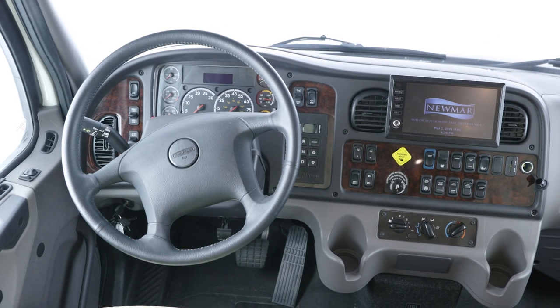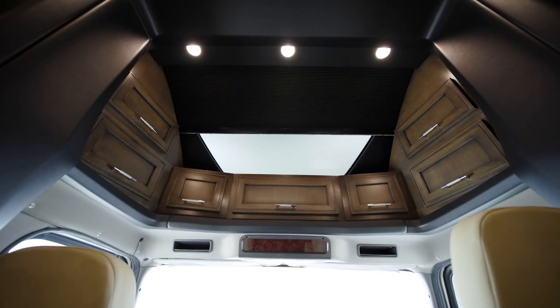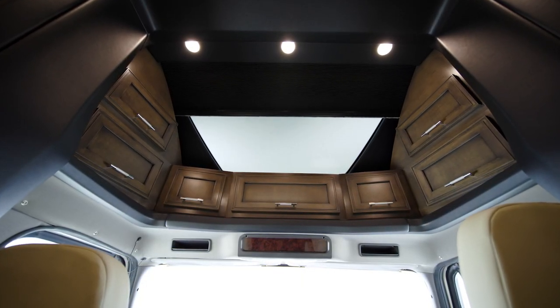For your safety, side-view cameras come standard. And to allow more natural light into the cabin, a large sky window is found overhead.